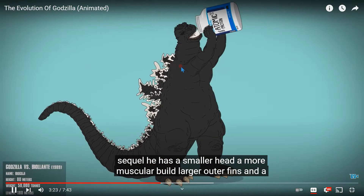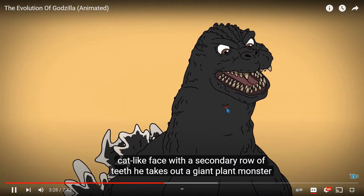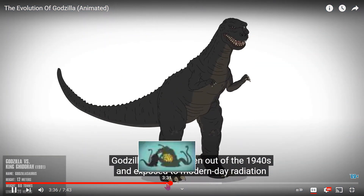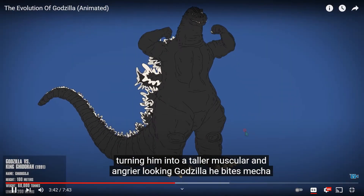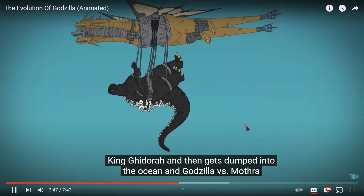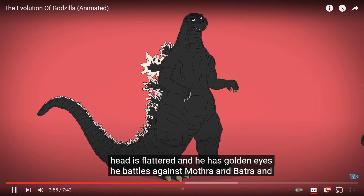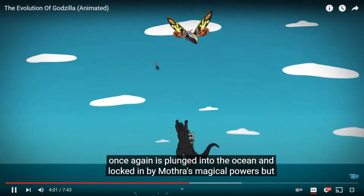Although his reign is short-lived as he trips into a volcano, only to explode out in the sequel. He has a smaller head, a more muscular build, larger outer fins, and a cat-like face with a secondary row of teeth. He takes on a giant plant monster who gets turned into glitter. In Godzilla vs. King Ghidorah, his original form the Godzillasaurus is taken out of the 1940s and exposed to modern-day radiation, turning him into a taller, muscular, and angrier-looking Godzilla. He bites Mecha King Ghidorah and then gets dumped into the ocean. In Godzilla vs. Mothra, he's thinner, his dorsal plates are rearranged, his neck is more ribbed, his head is flatter, and he has golden eyes. He battles against Mothra and Battra and once again is plunged into the ocean.